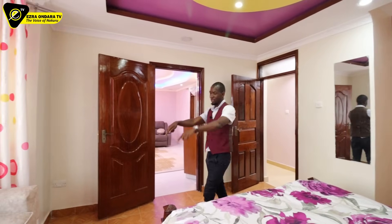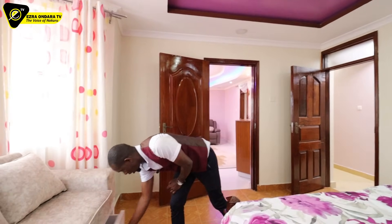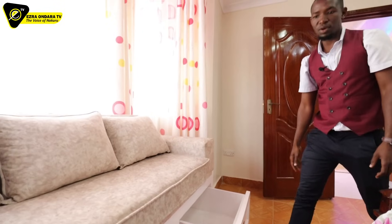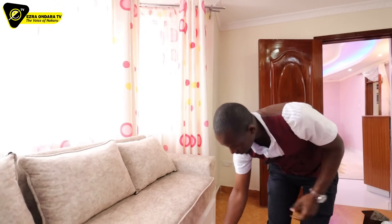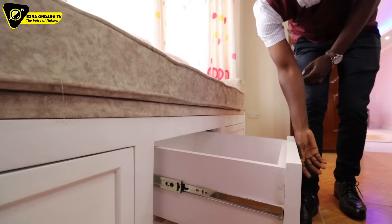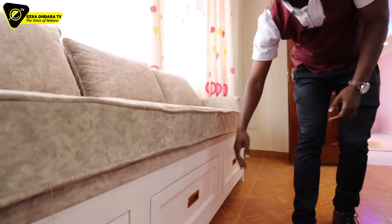Actually beneath this seat there are more cabinets underneath. Look at that — this is impressive. This was nicely designed. This person took their time in furnishing this home.